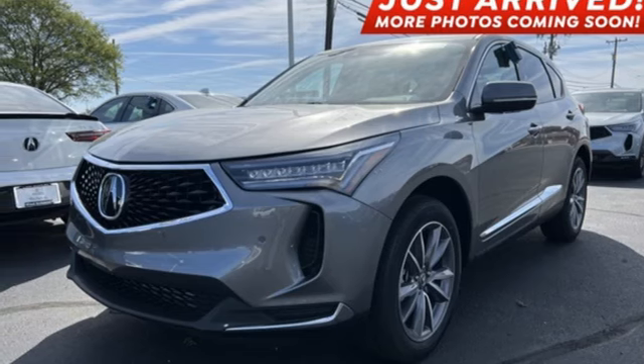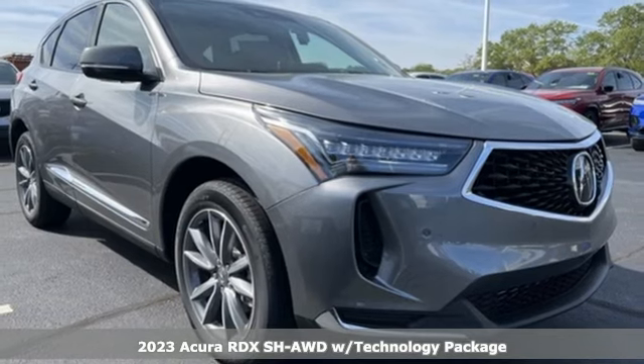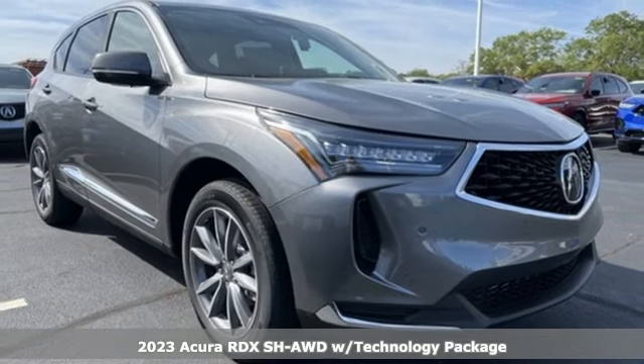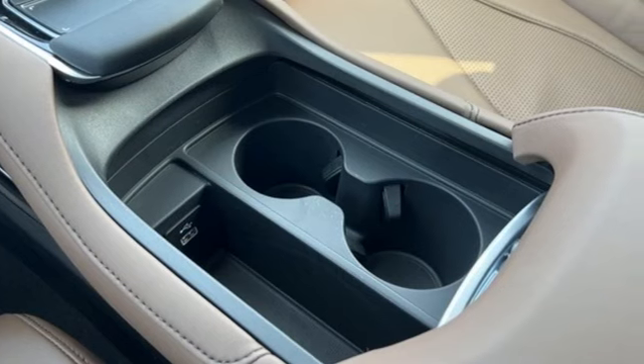It's a 2023 Acura RDX. Acura believes if there's a better way, take it. That philosophy shines through in this vehicle. And with features like these, every drive is a pleasure.